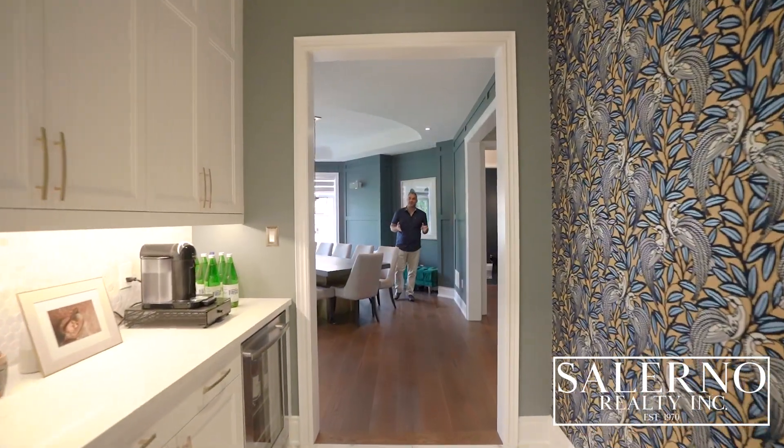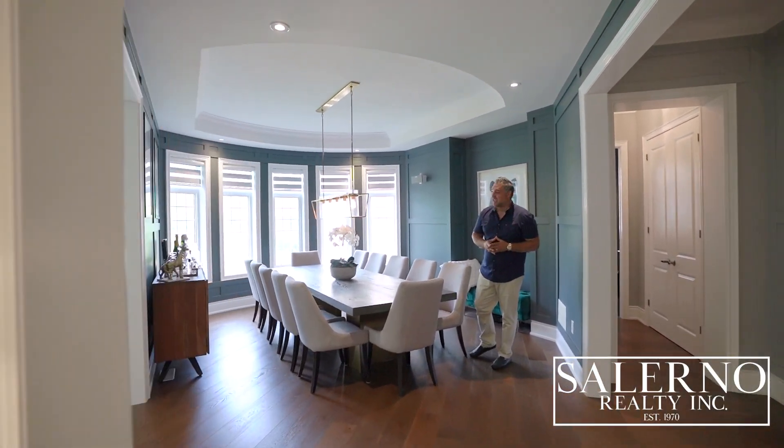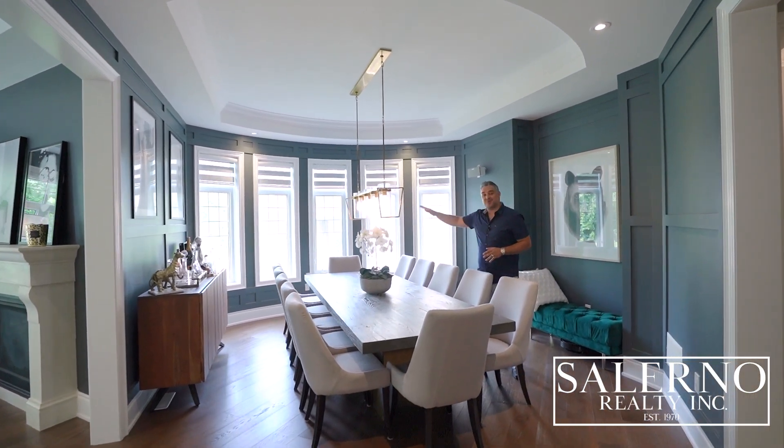As you make your way through the servery, you find yourself in the formal dining room. This dining room is incredible — it has a curved wall that gives you a look right out to your ravine lot.